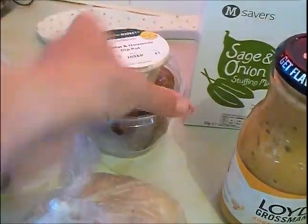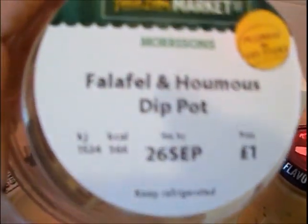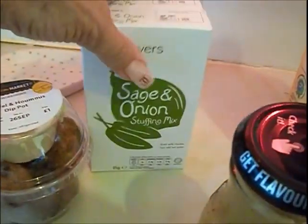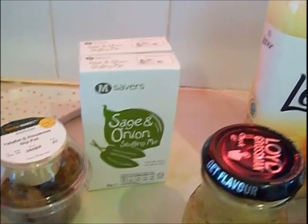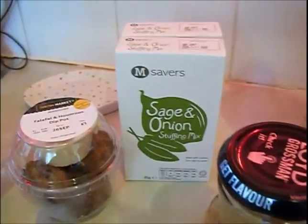I've got one of these to try — I've not tried falafel before. It's a falafel and hummus dip pot, it was only a pound. There are about three or four falafel in there and a little bit of hummus, so I thought I'd try that because I really like hummus. I also got sage and onion stuffing — I've got Christmas on the mind. They're only 15p but they're really, really nice, and the family's coming here for Christmas so I'm making a start.